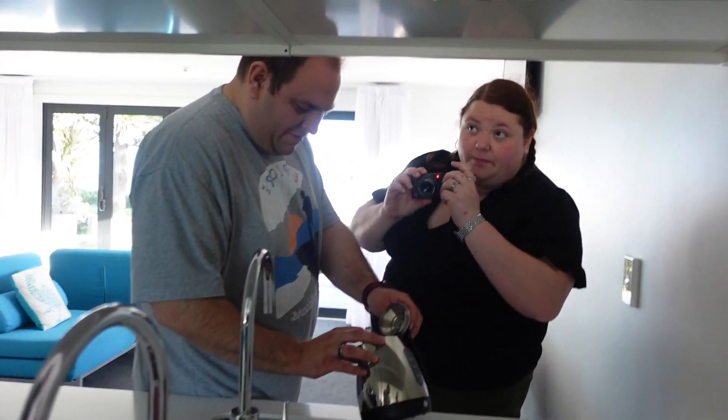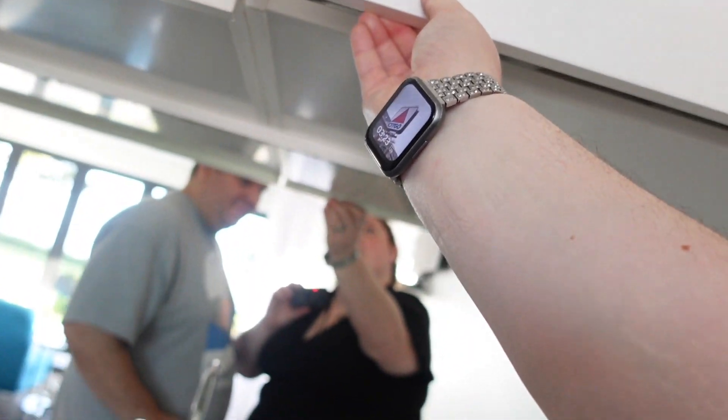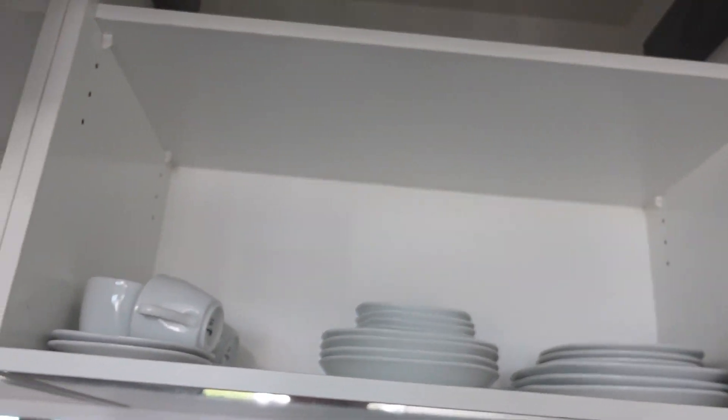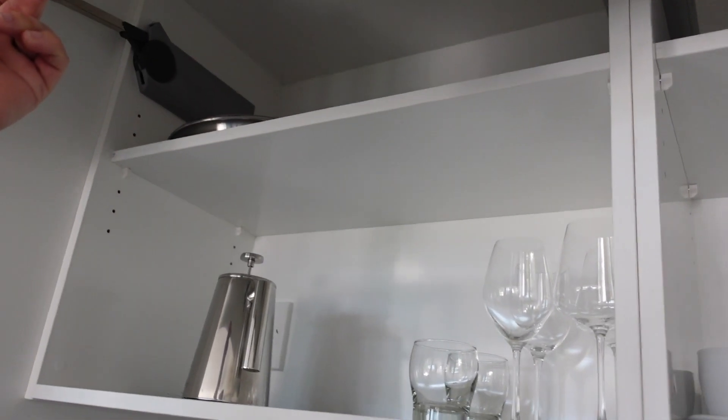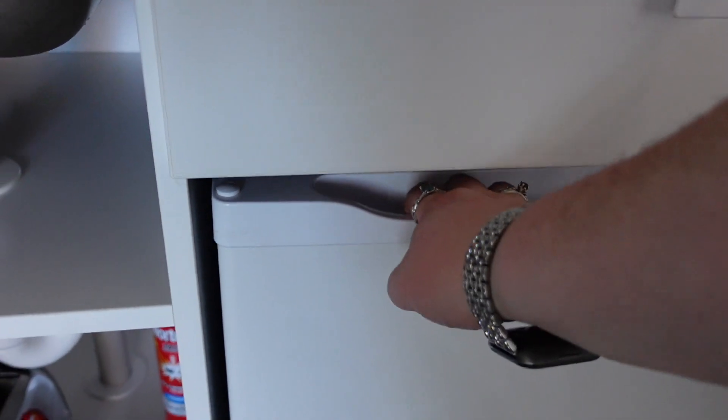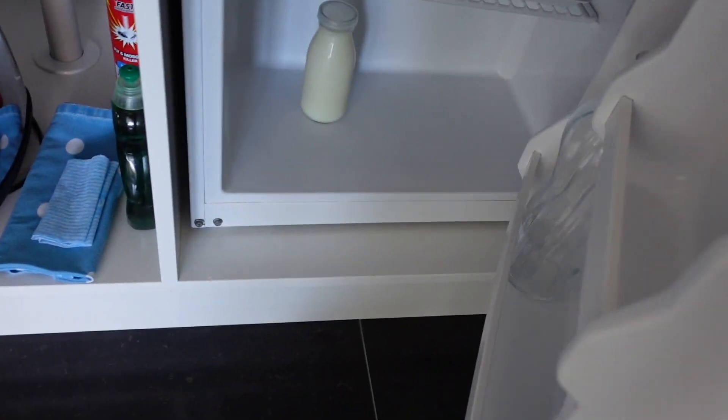There's a slight glimmer on one side. That's lovely. Do we have a mini fridge? We do, with the milk in there.